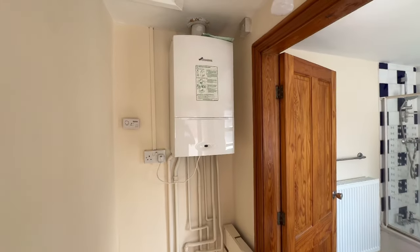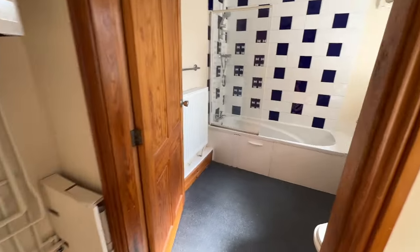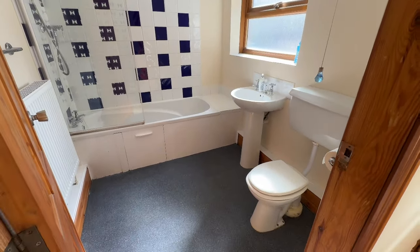This hallway has got the gas boiler, plumbed for a washing machine, and then we've got quite a good sized bathroom actually.